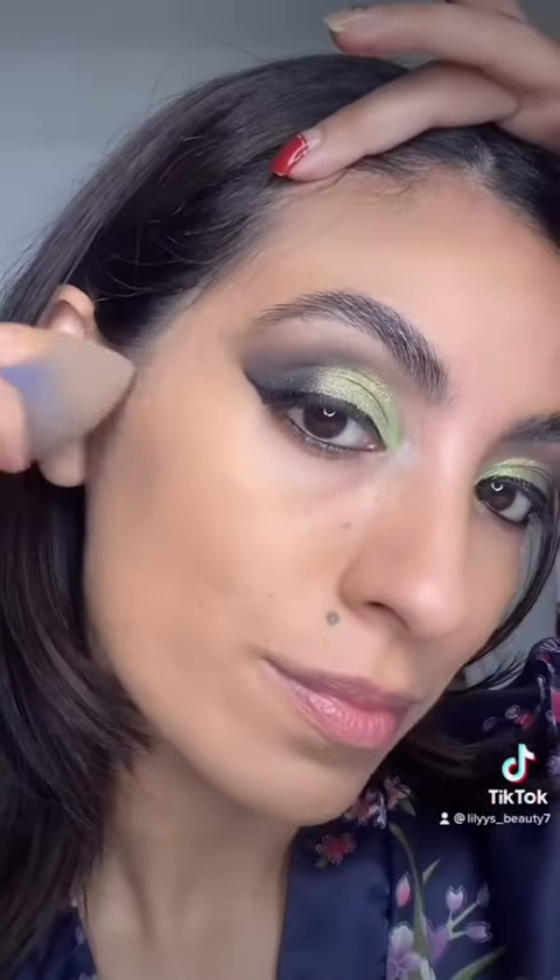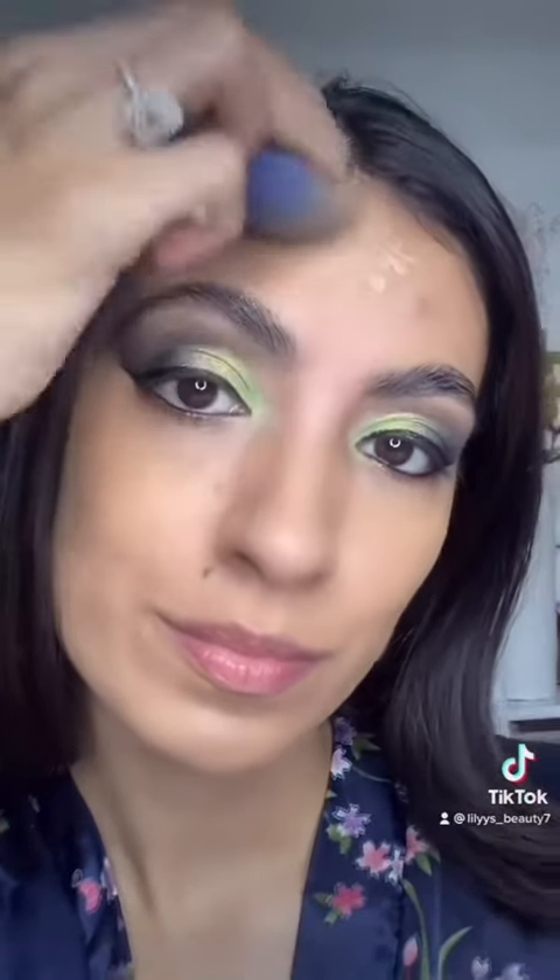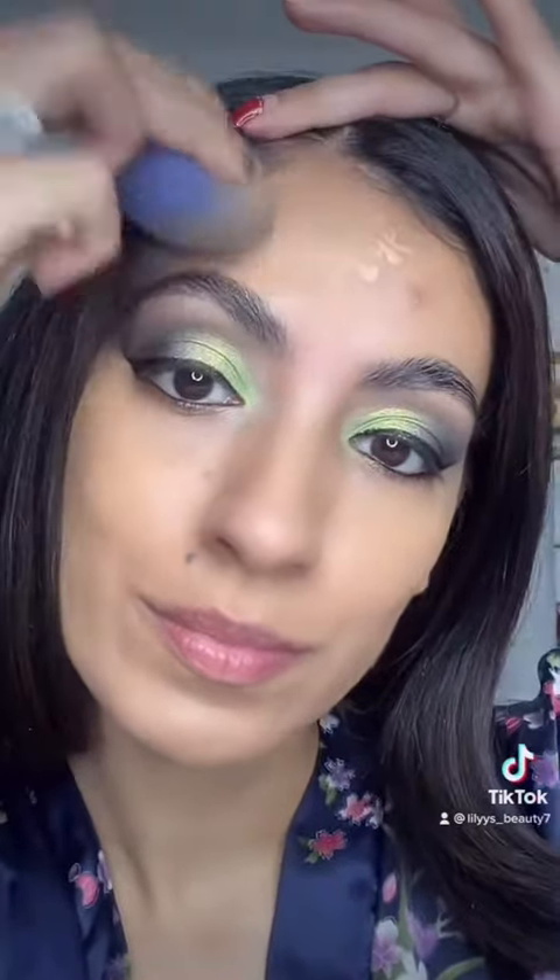I'm loving how blendable and buildable this is, and the coverage on this product is great for someone that has texture and complex skin. Wow, look at that matte finish! If you have oily skin, this is a must-have.